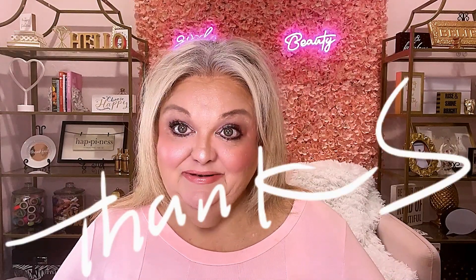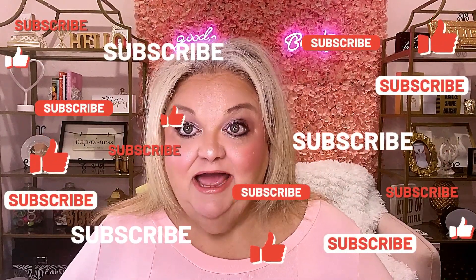This is it for today. Thanks for being here. I appreciate you and your support. I will see you guys all in the next one. All right, friends. Thanks. Bye-bye.